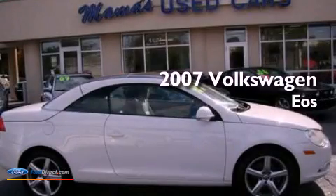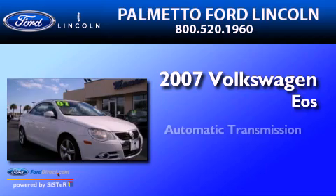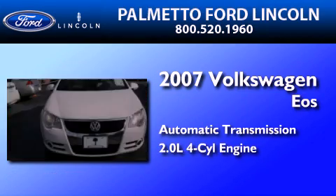This is a 2007 Volkswagen EOS. This convertible has an automatic transmission and an inline four-cylinder engine.